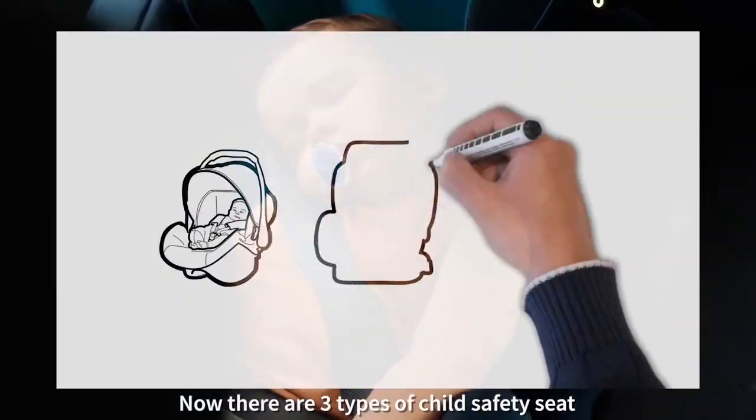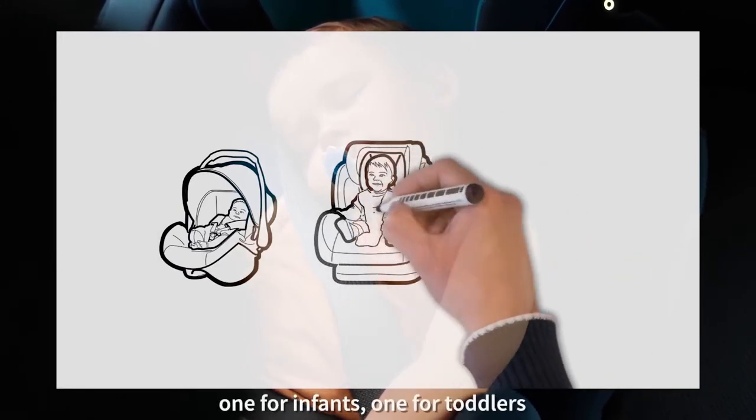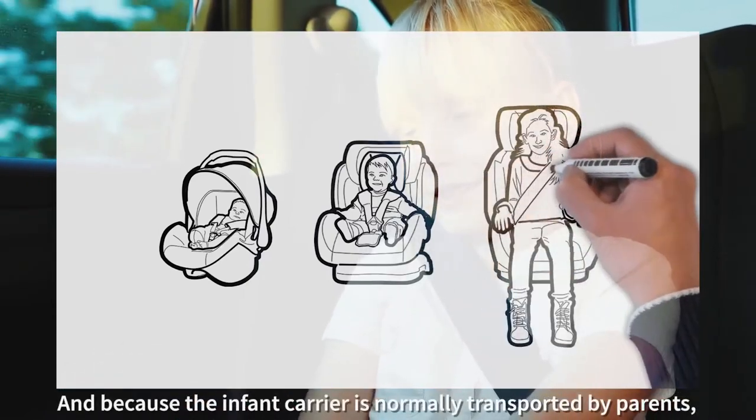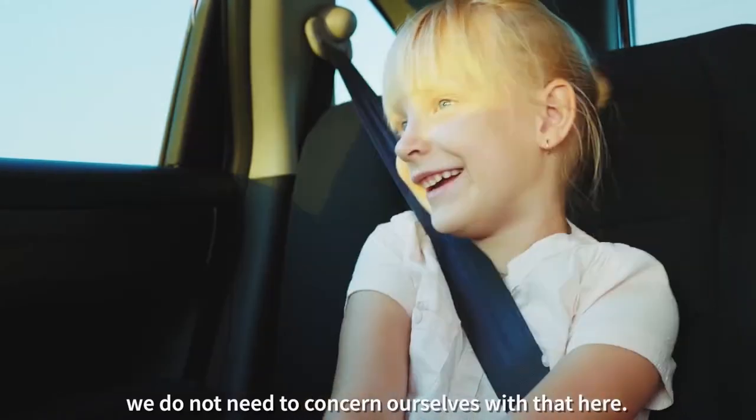There are three types of child safety seats: one for infants, one for toddlers, and another for children four years and above. Because the infant carrier is normally transported by parents, we do not need to concern ourselves with that here.